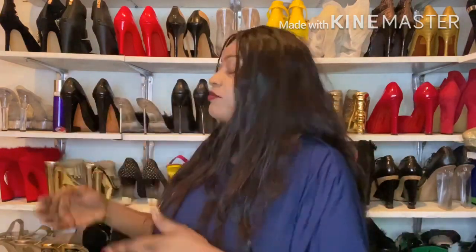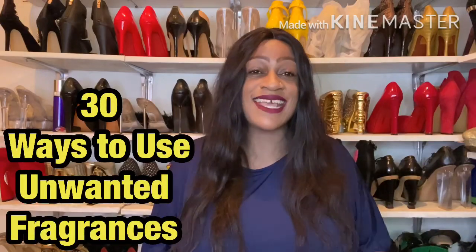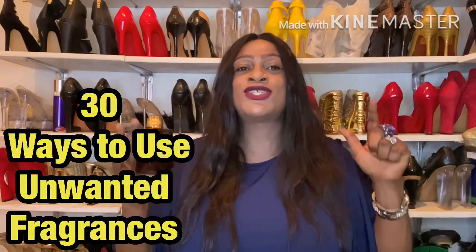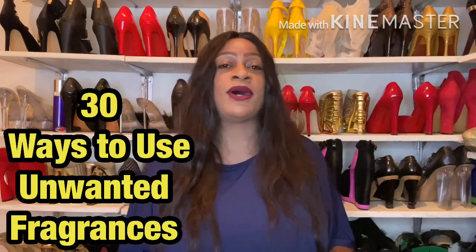I've had to put stuff together and create a makeshift background for you guys to see — I've taken ripped boards and put them together with a couple of shoes for a nice background. Today I have an interesting video: have you ever bought fragrances as a blind buy, or do you have fragrances in your collection that you don't care for anymore? I have 30 ways you can use your unwanted fragrances.